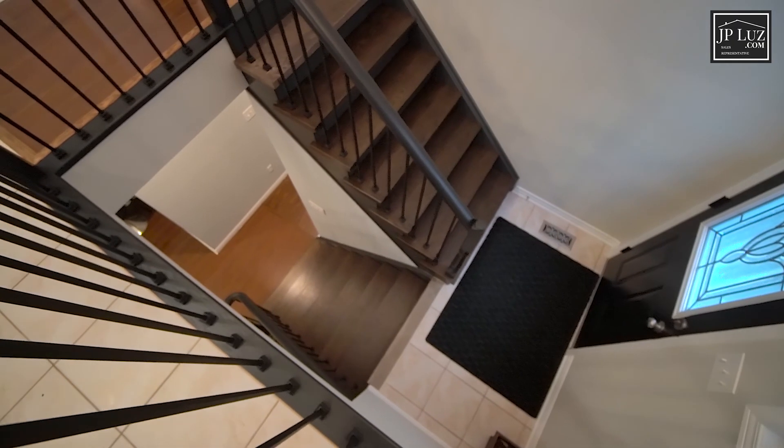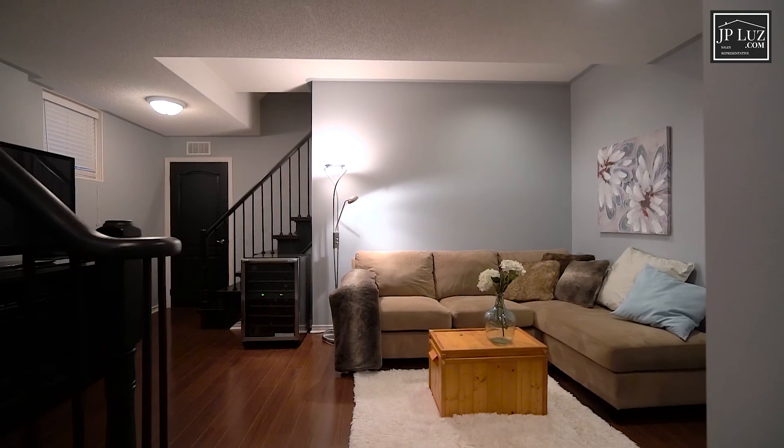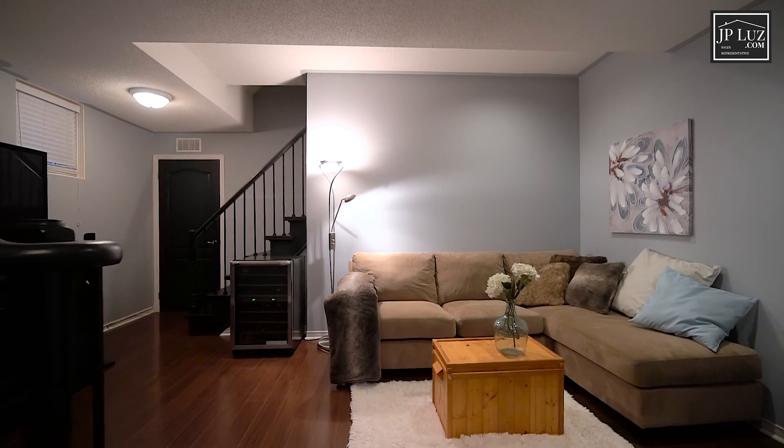As you can see, this home is upgraded from top to bottom, including the oak staircases, pot lights, and upgraded light fixtures throughout.